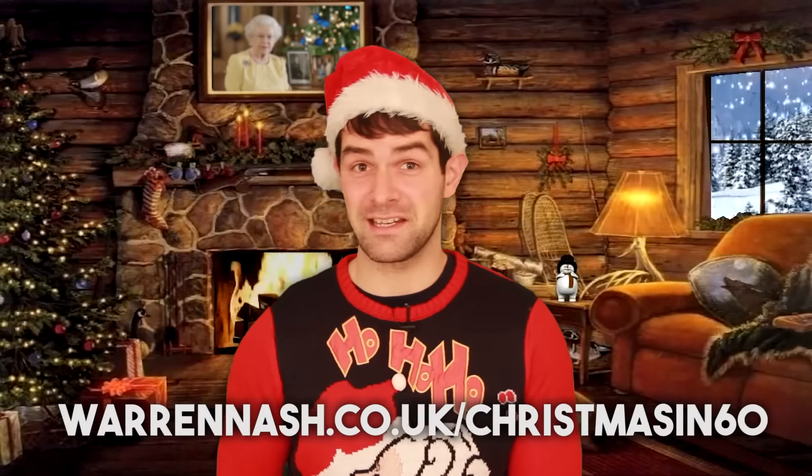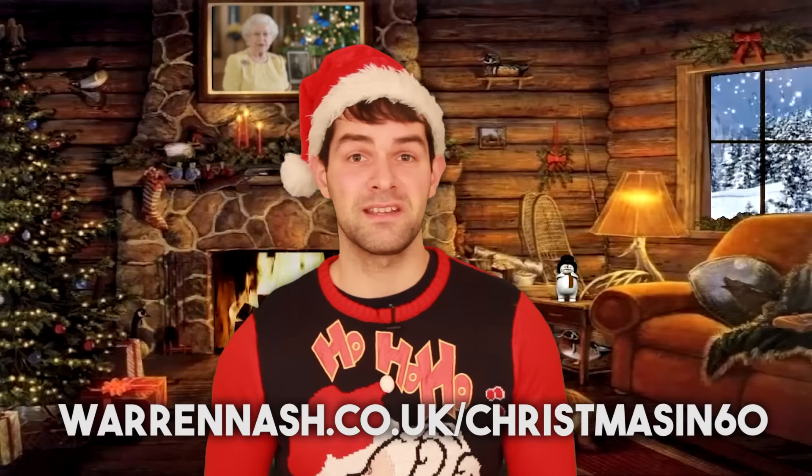For more inspiration, be sure to check out my Christmas in 60 series, with loads of Christmas recipes demonstrated in just 60 seconds. From me, have a great Christmas — eat lots of nice food, drink responsibly, and try to get through a game of Monopoly without World War 3 breaking out. Merry Christmas!